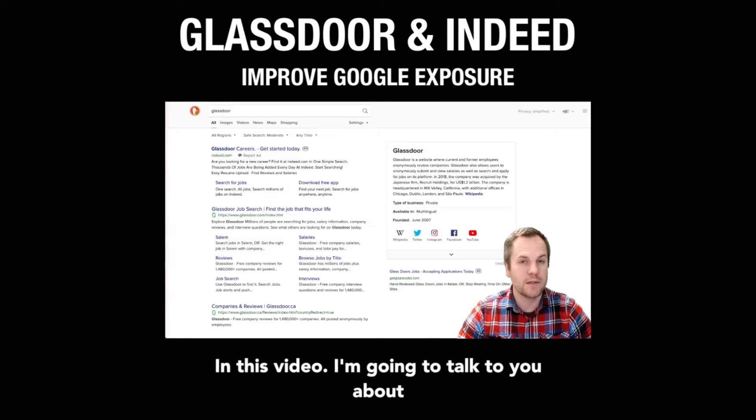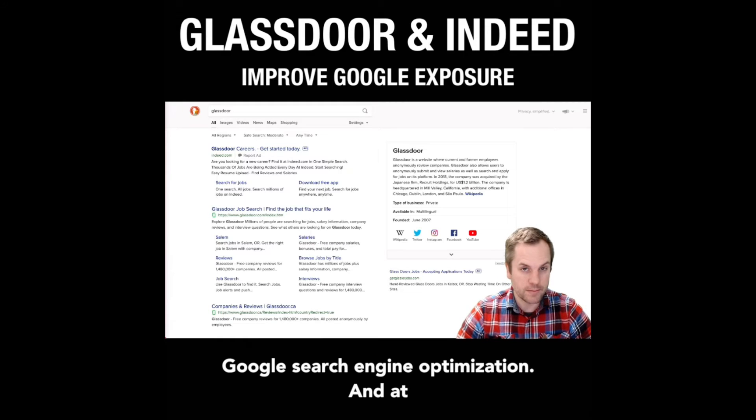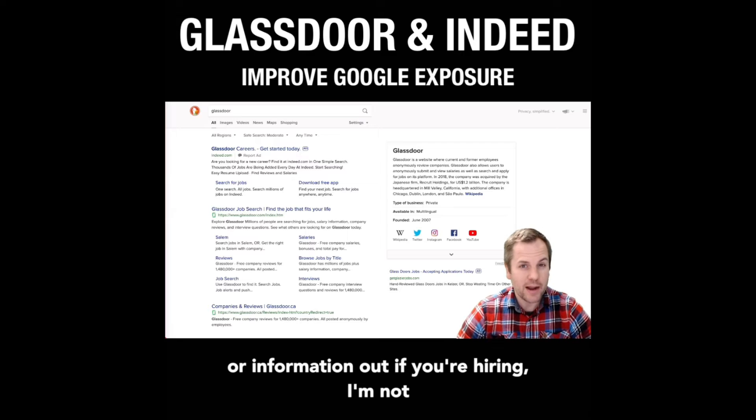In this video, I'm going to talk to you about some different things you can do to help your Google search engine optimization, and at the same time get some advantageous advertisements or information out if you're hiring.